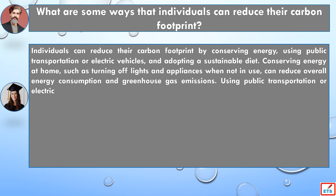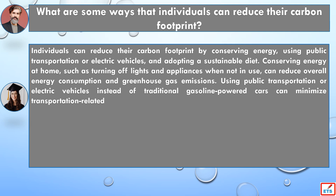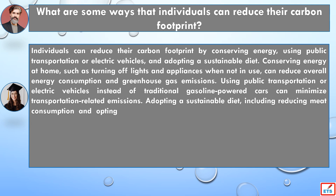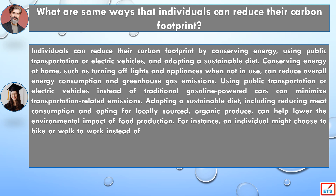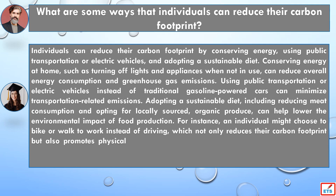Using public transportation or electric vehicles instead of traditional gasoline-powered cars can minimize transportation-related emissions. Adopting a sustainable diet, including reducing meat consumption and opting for locally sourced, organic produce, can help lower the environmental impact of food production.